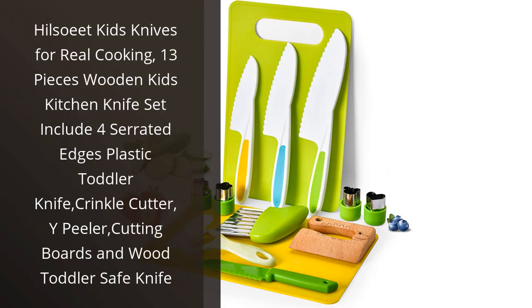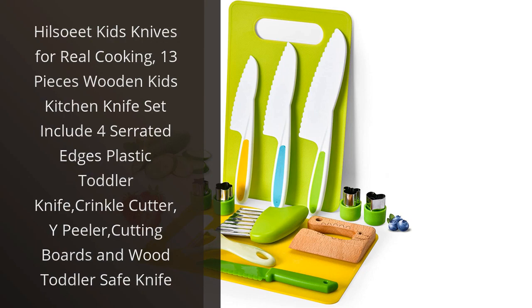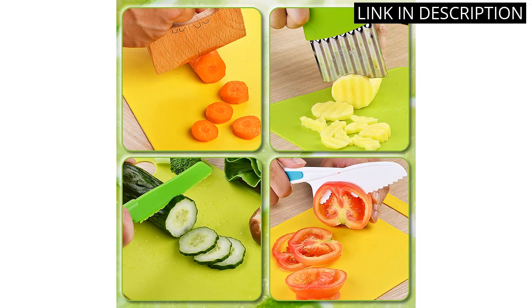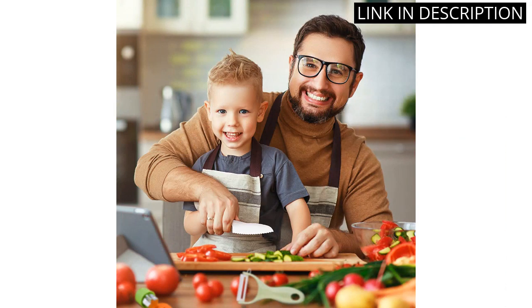I recently purchased the Hillsuit Kids Knives for Real Cooking Set for my little ones, and I couldn't be happier with my purchase. The 13-piece wooden set comes with four serrated edge plastic toddler knives, crinkle cutter, white peeler, cutting boards, and wood toddler safe knives. The knives are the perfect size for little hands and are easy to grip.